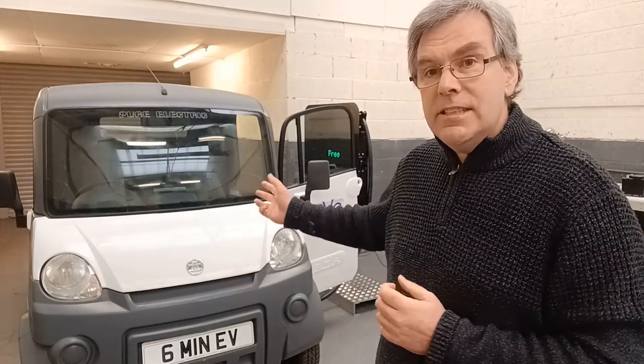We are a manufacturer and designer of ultra-rapid EV charging hubs, and I wanted to give you a quick show of what we've got going on in our development labs at the moment on our 6-minute EV project. If you've not heard about 6-minute EV, it's our project for creating a charging system — a battery system that can charge completely from flat to full in 6 minutes.